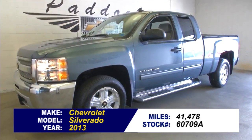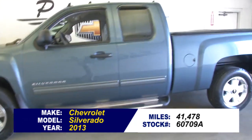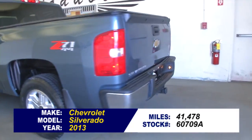Stock number 60709A. This is a 2013 Chevy Silverado with 41,000 miles on it. It's a blue granite metallic exterior paint.